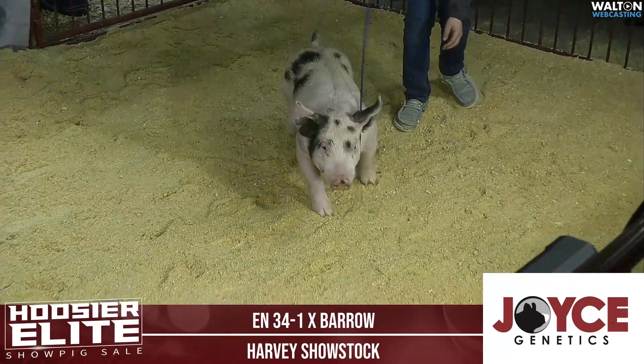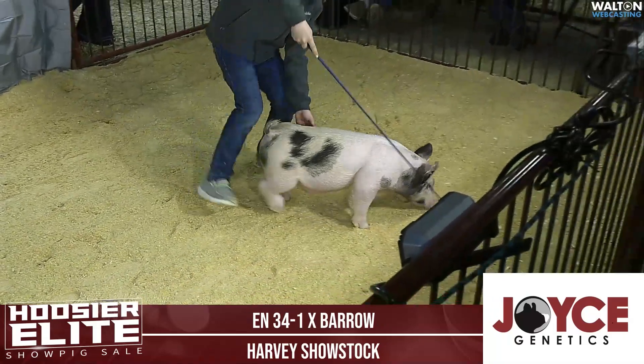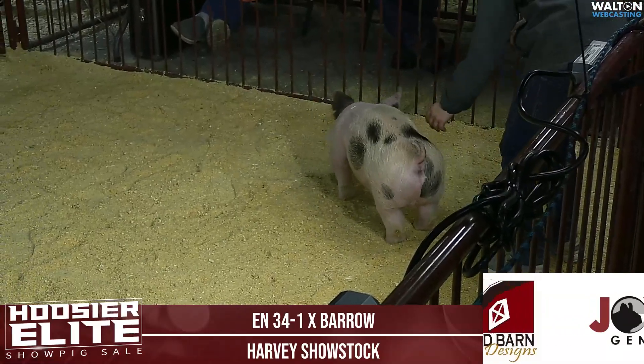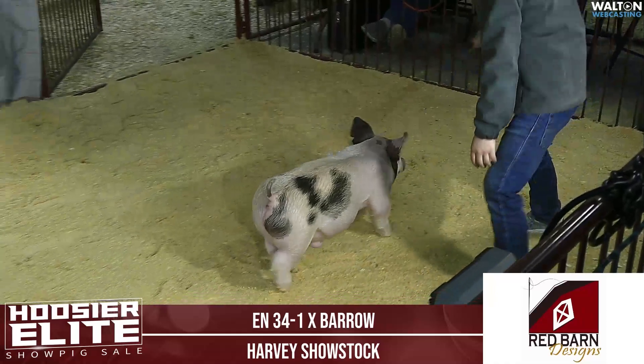This guy is going to be a lot of trouble and is going to stand a lot of ways in the crossbred ring. He is an ultra, ultra stout kind of a crossbred barrow. If you're looking for a calico, looking for a stout one, you need to look up this 34-1 crossbred barrow.